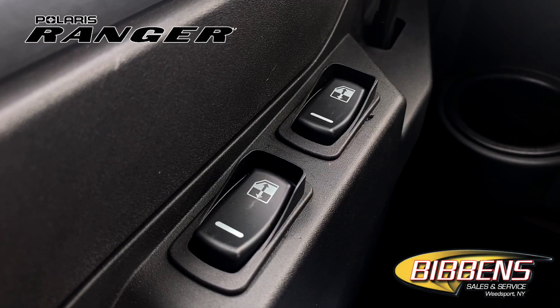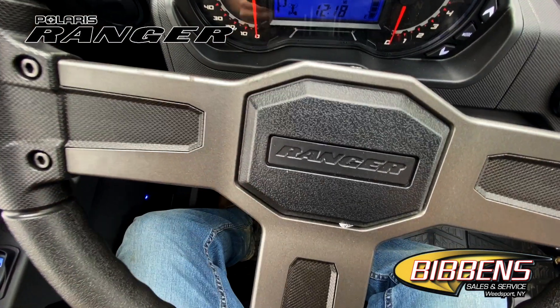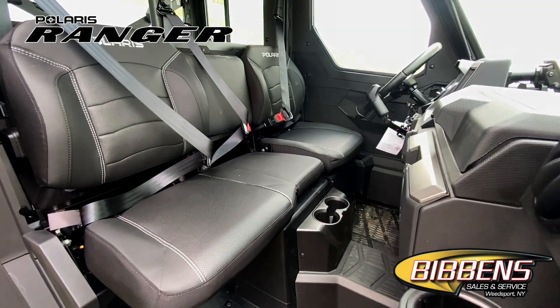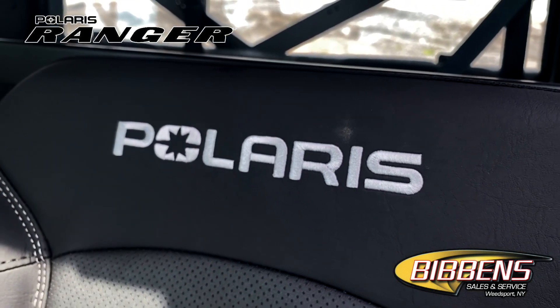Enjoy the convenience that comes with power windows on the front doors. Find your happy place with a tilt steering wheel and newly styled adjustable controlled seats with back bolsters and extra plush seat cushions.